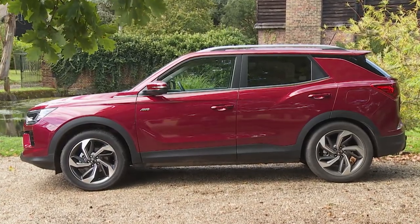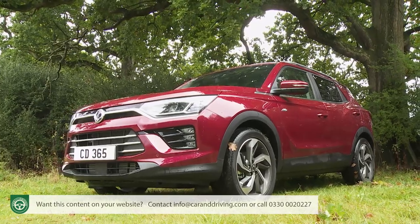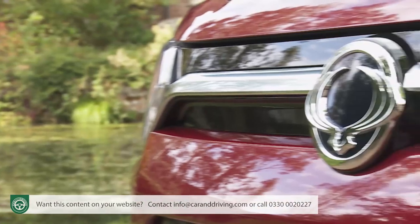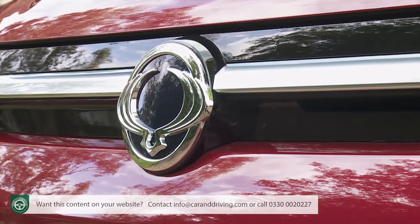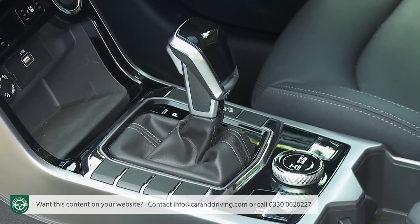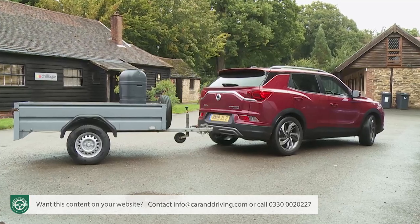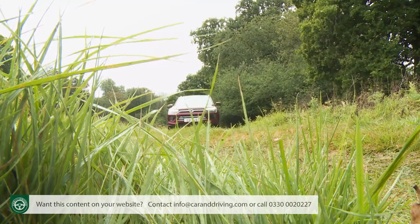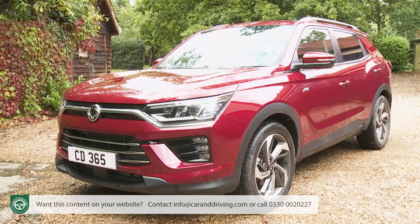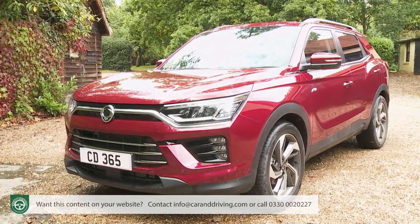SsangYong's Corando has previously been something of a fringe player in the value reaches of the mid-sized SUV class, but this Mark IV model aims to edge into the mainstream. It's well equipped, rather smart, and can tow up to two tons. Plus it's still better off-road than its rivals and comes with the industry's most complete warranty. It all sounds rather promising.